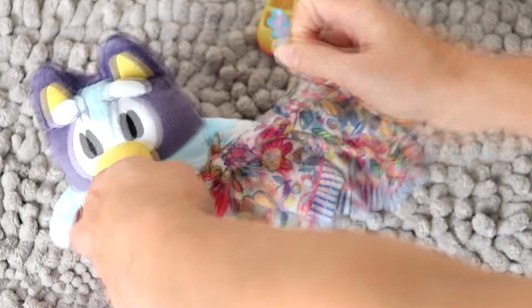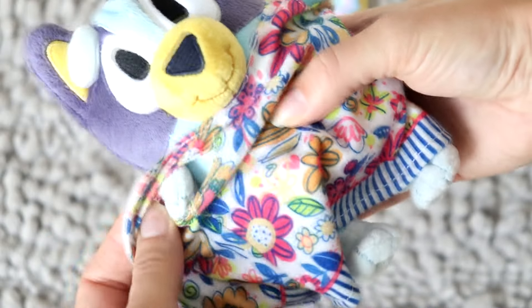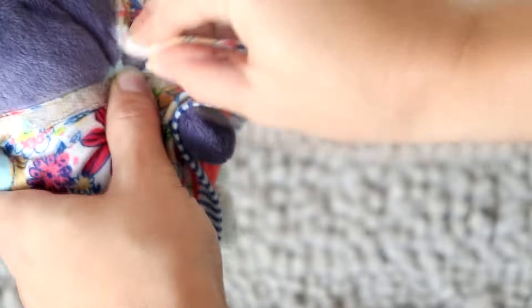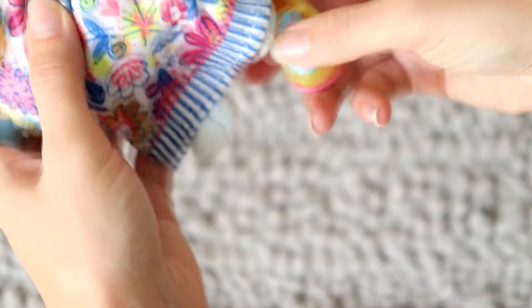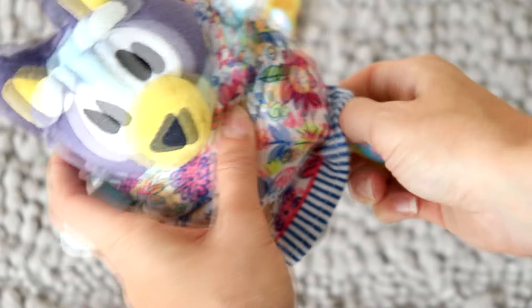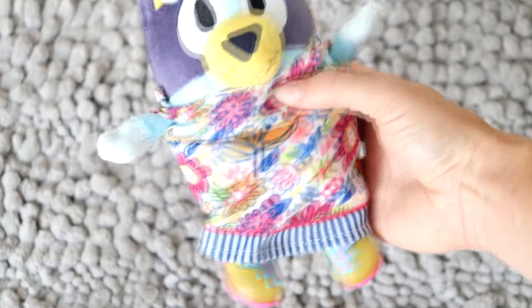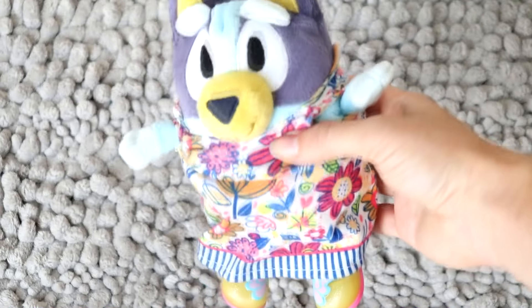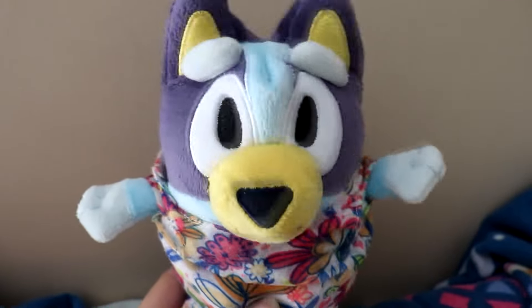I've already changed her diaper so she has a fresh diaper on. Now let's put her dress on and her shoes. Let's unbuckle it at the back and put one arm in, then the other arm. Let's tie it at the back. There's her dress. Let's fit on the shoes. And here's Bluey — she looks so adorable. She's all ready for daycare. I love this outfit.